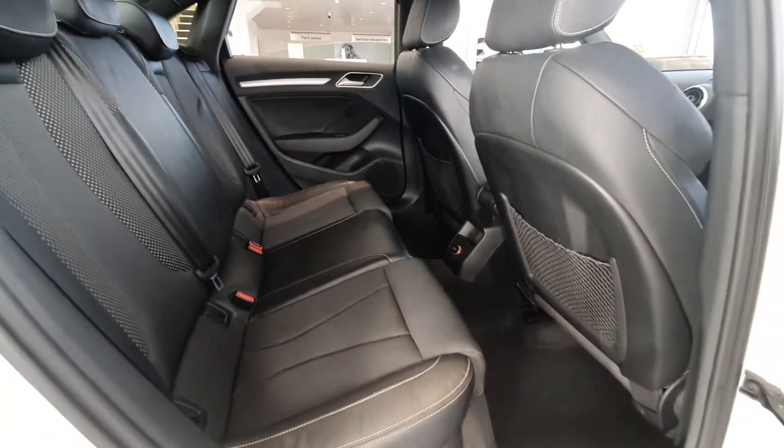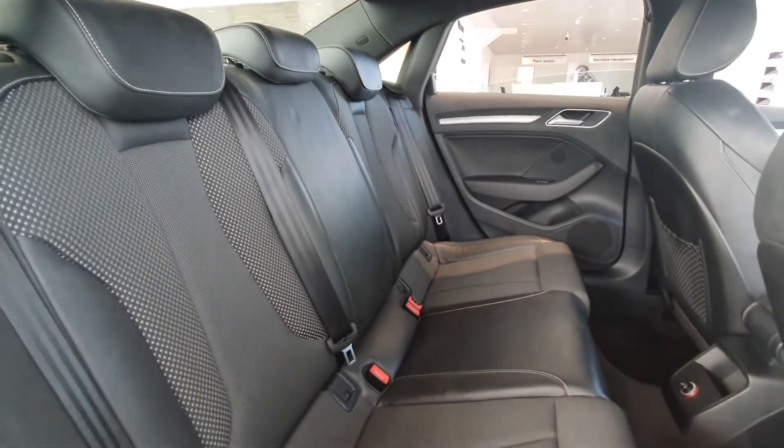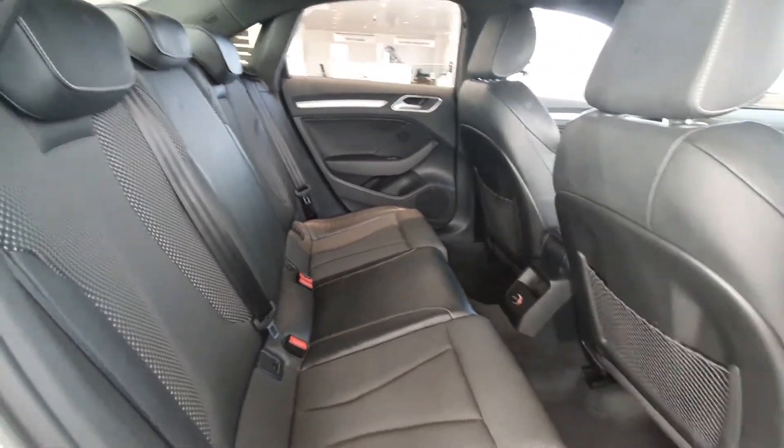Inside the back of the car, the seats are equipped with the S line half leather interior. There are three headrests, ISOFIX mounting points on each side, and also plenty of leg room.